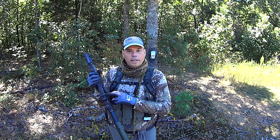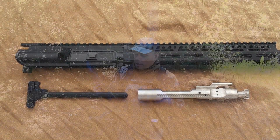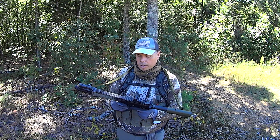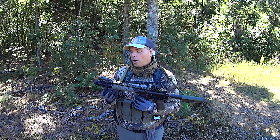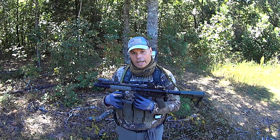The nickel-boron bolt carrier groups are mil-spec and they do come with the upper, along with a mil-spec charging handle. The handguard you're going to get is a 10-inch BCM MCMR, which is M-LOK. Why M-LOK? Because more people want M-LOK than KMR — KMR is kind of an acquired taste.